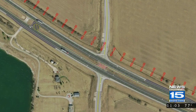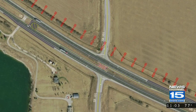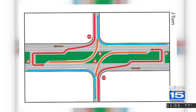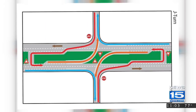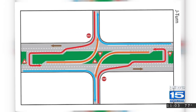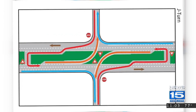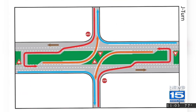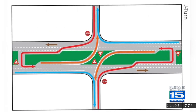It may seem confusing at first, but Nicole Thomas of INDOT says it allows drivers to focus on traffic coming from one direction at a time. Instead of going straight across State Road 101, drivers would turn right, travel down the road, then make a U-turn around the median, then make another right to continue onto State Road 101 or continue down U.S. 30.